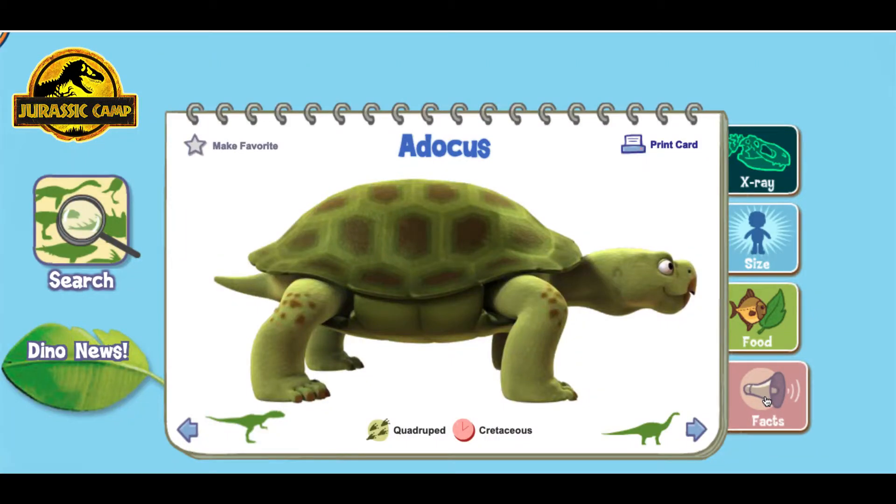Like modern turtles, Atticus were turtles that could pull their heads into their shells.